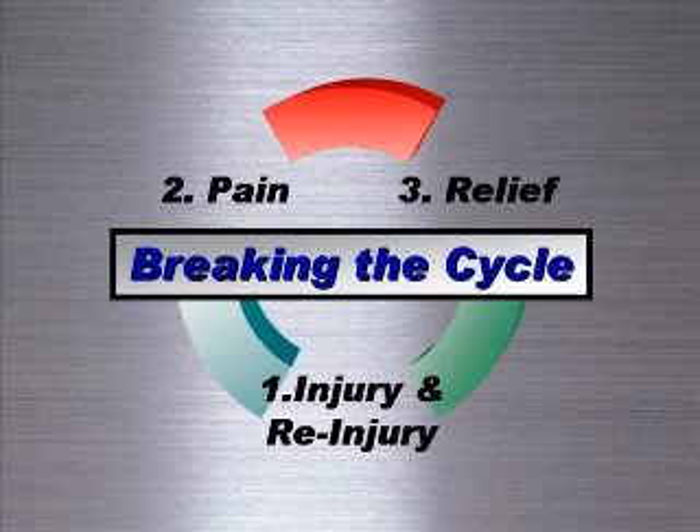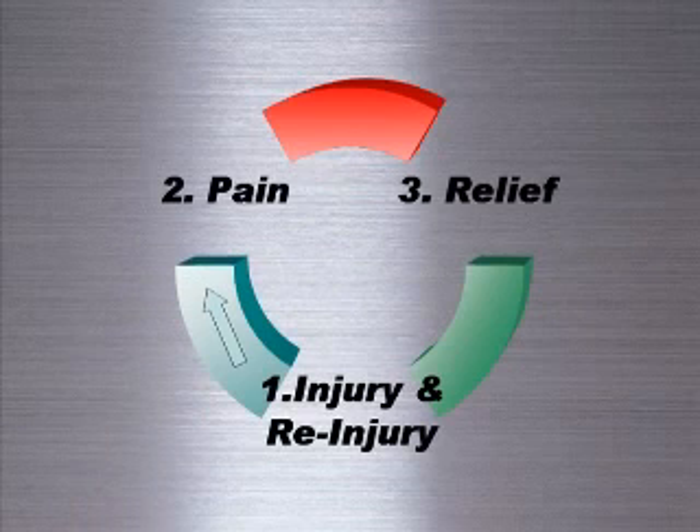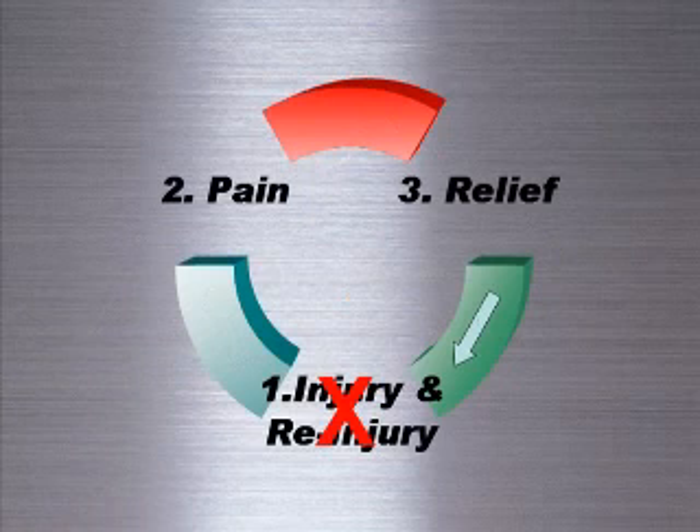With decompression therapy and the rehabilitation advice of your provider, you can reduce the likelihood of future injury or re-injury.